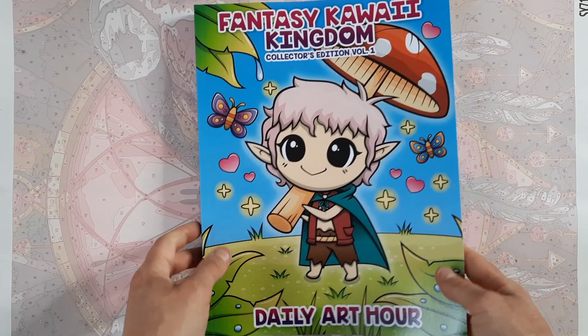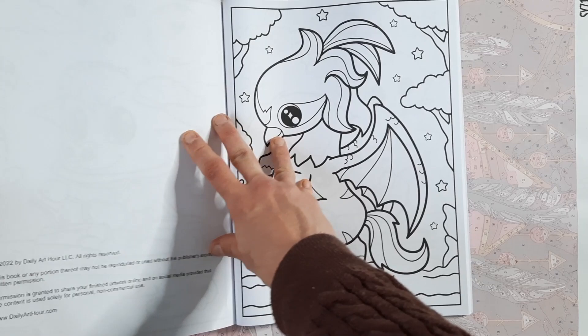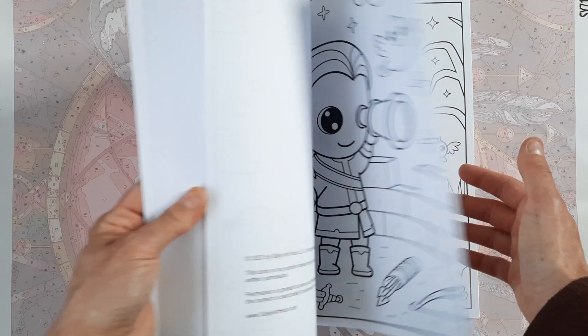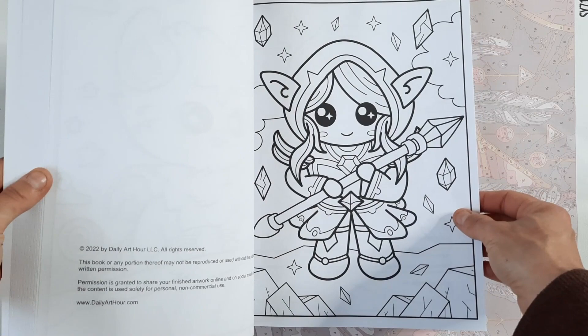I also got Fantasy Kawaii Kingdom Collector's Edition Volume 1 by Daily Art Hour. I had a couple of their books on my wishlist but they weren't a priority — I was really excited to see them release the collection. I love these cute little illustrations with the thick lines; they remind me of some of the RPGs I was playing when I was younger — well, let's be honest, I'm still playing some of them. I think they're really cute, nice, and easy to color with alcohol markers and colored pencil shading.